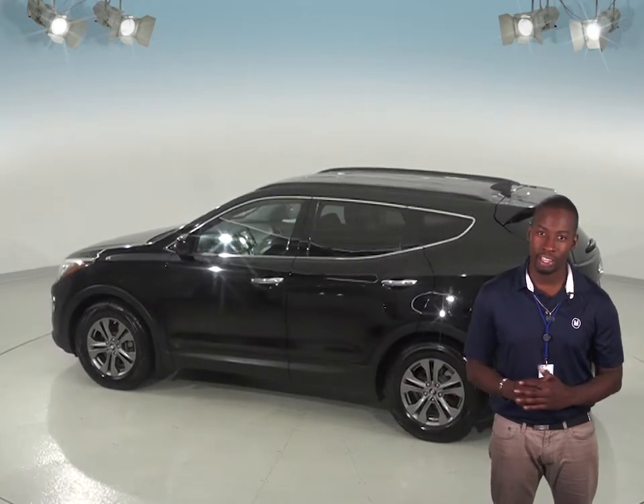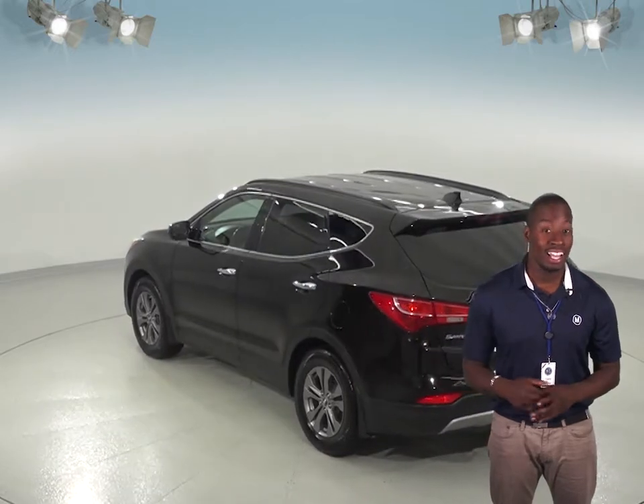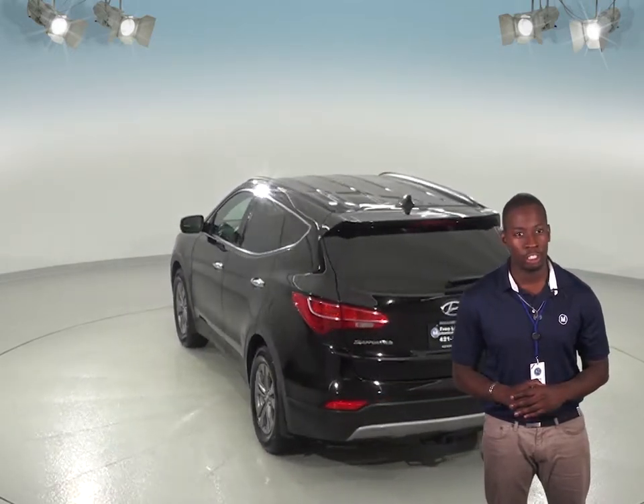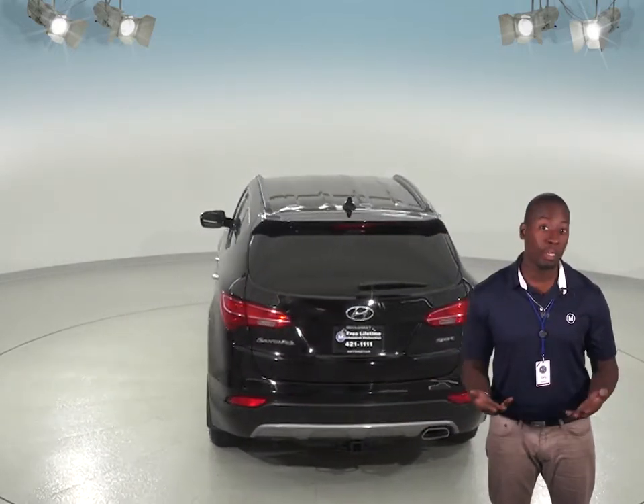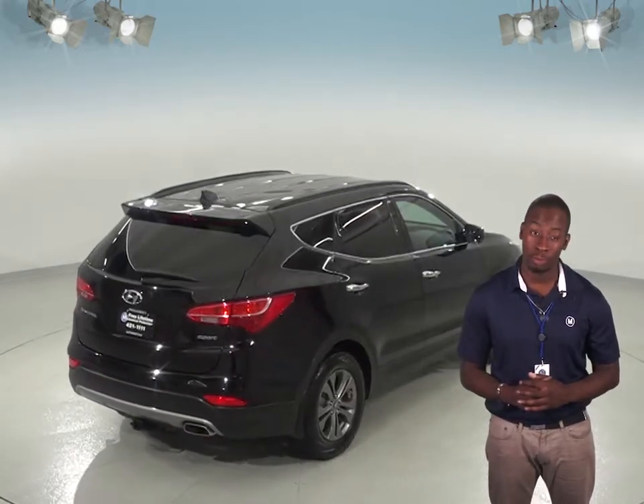This car has just about 78,000 miles on the odometer, so it's still got quite a long life ahead of it. It's passed our thorough 172-point inspection, so we know it'll be a great car for you. It will also get our free lifetime mechanical protection as well.